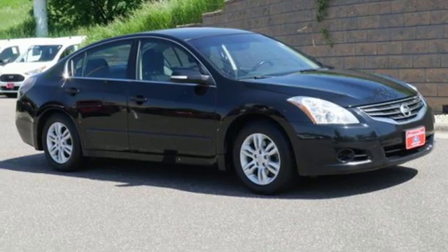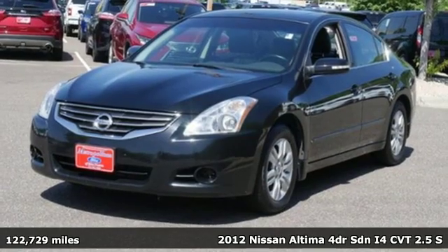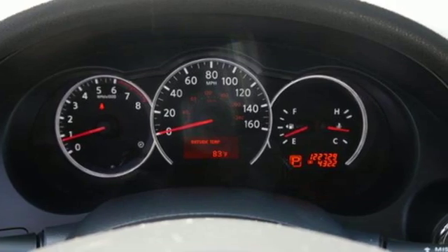It's a 2012 Nissan Altima. Nissan, built for the human race. It's well-equipped with features you need: auxiliary audio input, intelligent key.